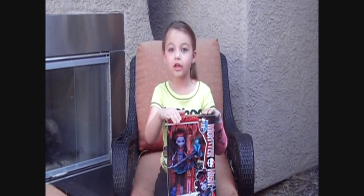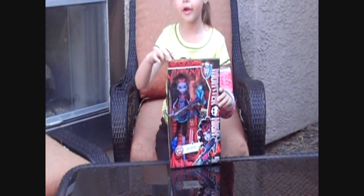Hi everybody and welcome to Frankie's Review. Today the doll I'm reviewing is my Jane Boo Little doll, and we're gonna open her up and see what she comes with.